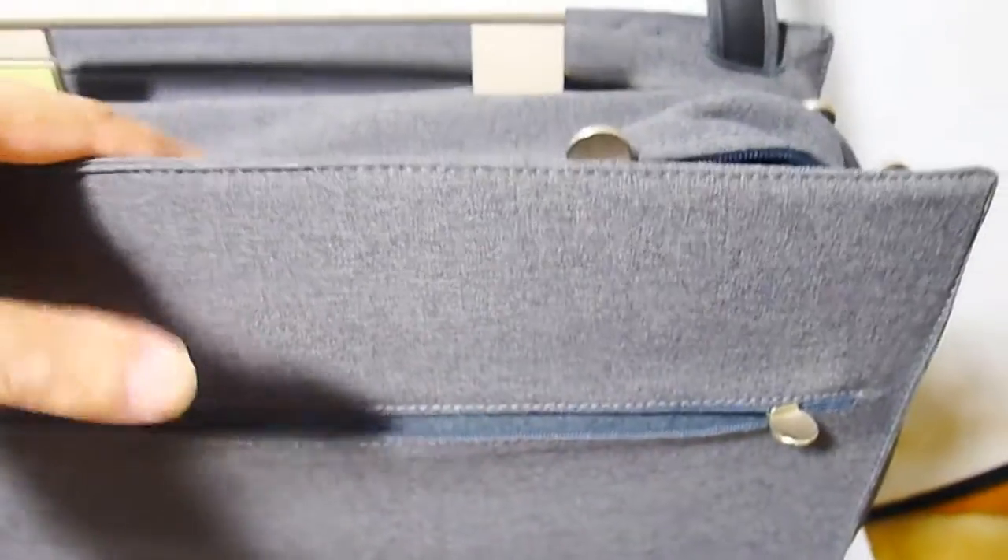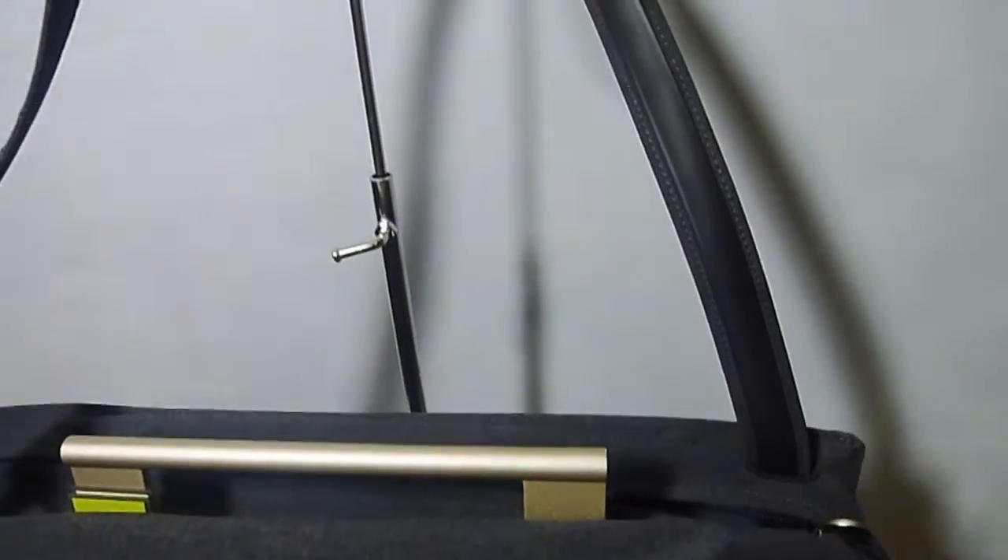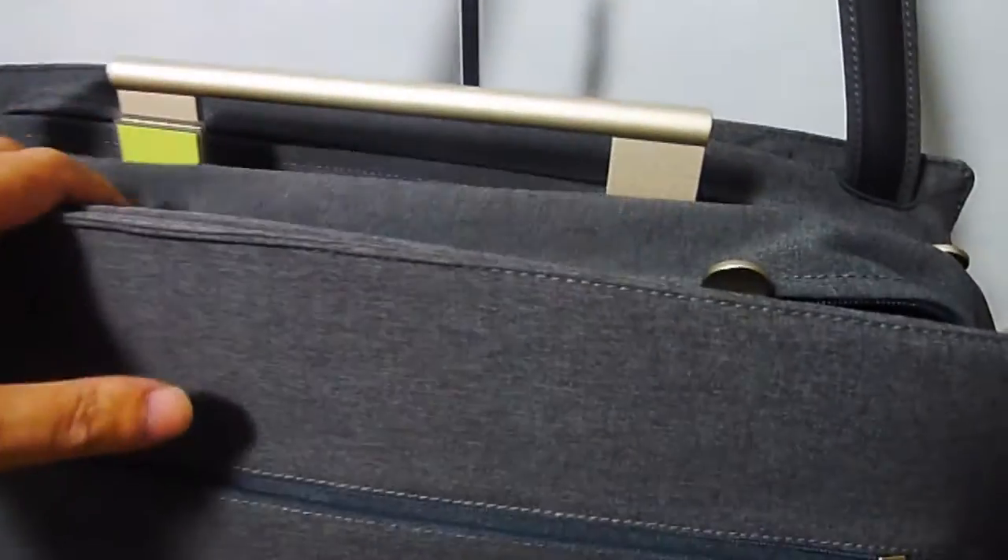Here we have a front pocket — or as we could say, this would probably be a back pocket, so I'm starting from the back. We've got this amazing, fantastic handle, and this stunning shoulder strap. The shoulder strap can actually be adjusted — it can be a short shoulder strap or a long shoulder strap.